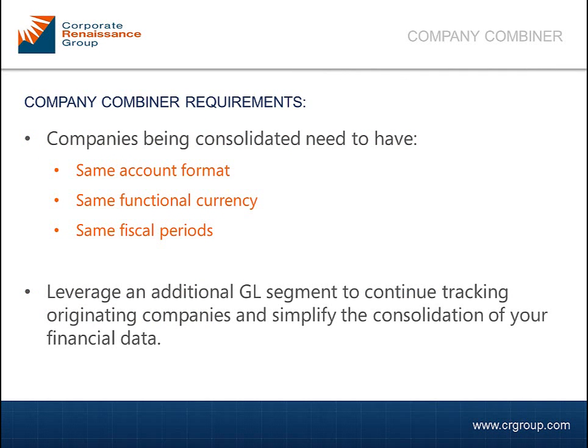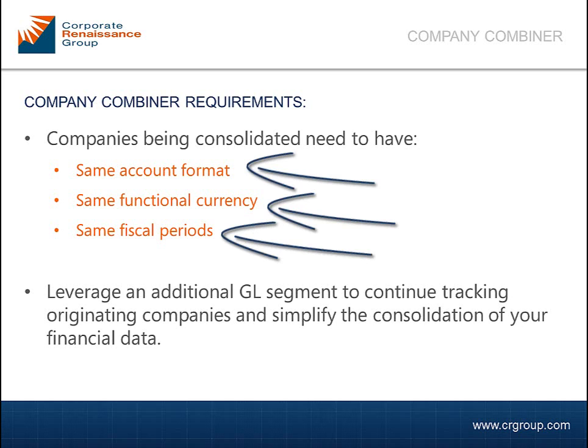As long as the companies you are wanting to merge have the same account format, the same functional currency, and the same fiscal periods, we can easily merge your company data into a single database.